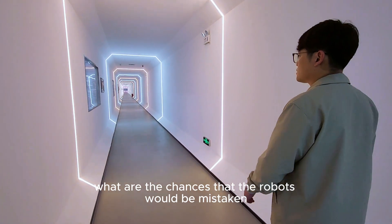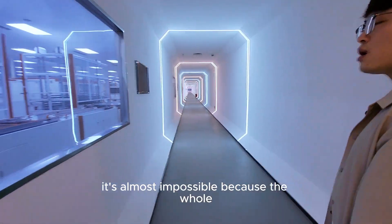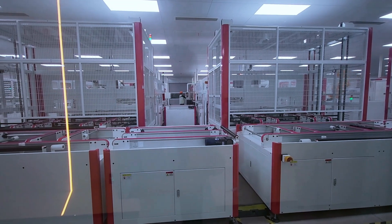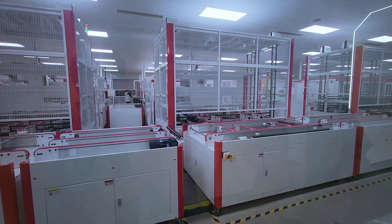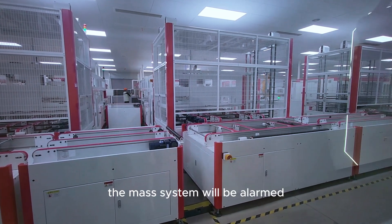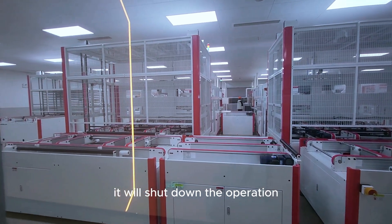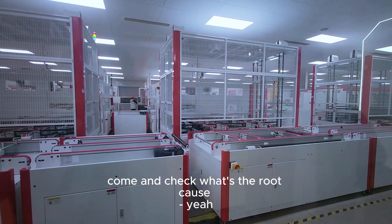What are the chances that the robots would make a mistake? It's almost impossible, because the whole production line is controlled by the MES system. If anything goes outside of the accepted criteria, the MES system triggers an alarm. You can see the alarm on the machines — it will shut down the operation and the engineers or operators will come to check the root cause.